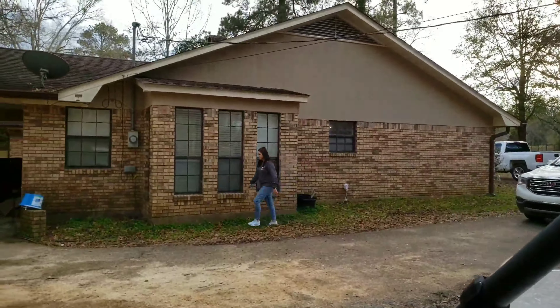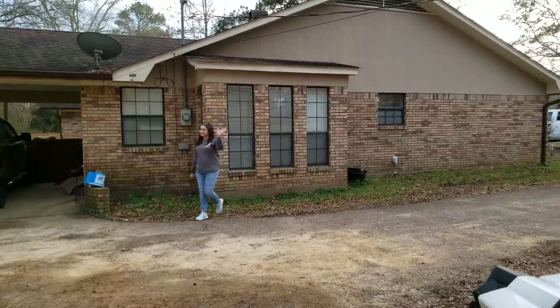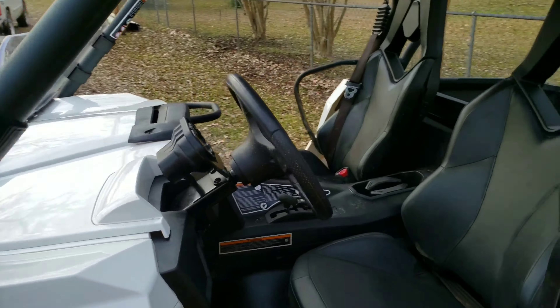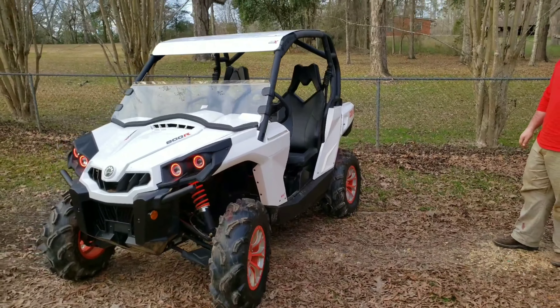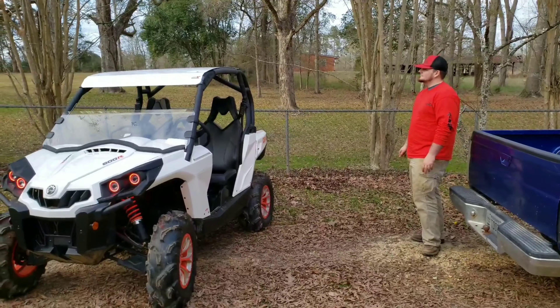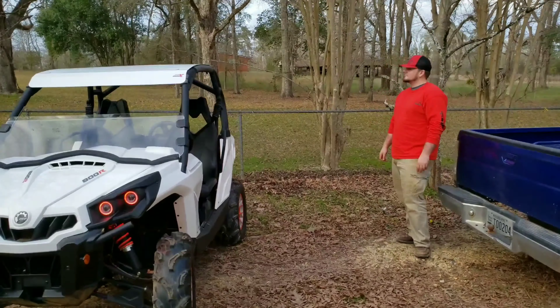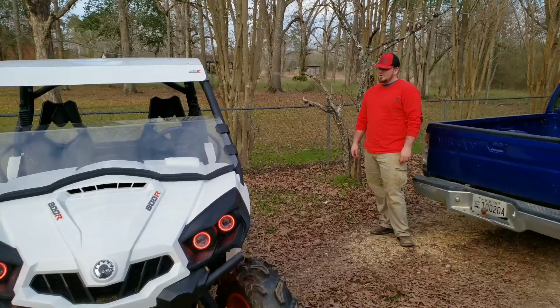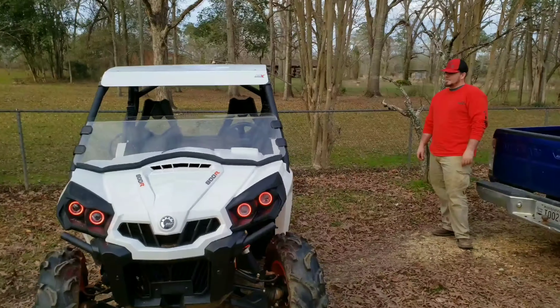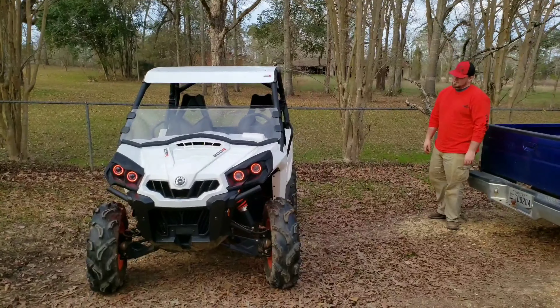That's the real owner right there. We've done one ride with it so far at Tower Tracks and it did great. Will, you want to say anything? We love it so far. I haven't had any complaints. It's definitely more powerful than my Polaris 900 was.